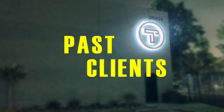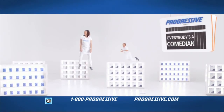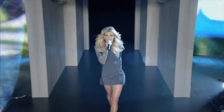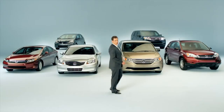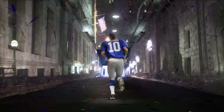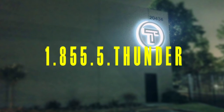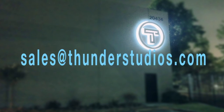You'll be in good company when you shoot at Thunder Studios. To book your next shoot, call us at 1-855-5THUNDER or email us at sales@thunderstudios.com.